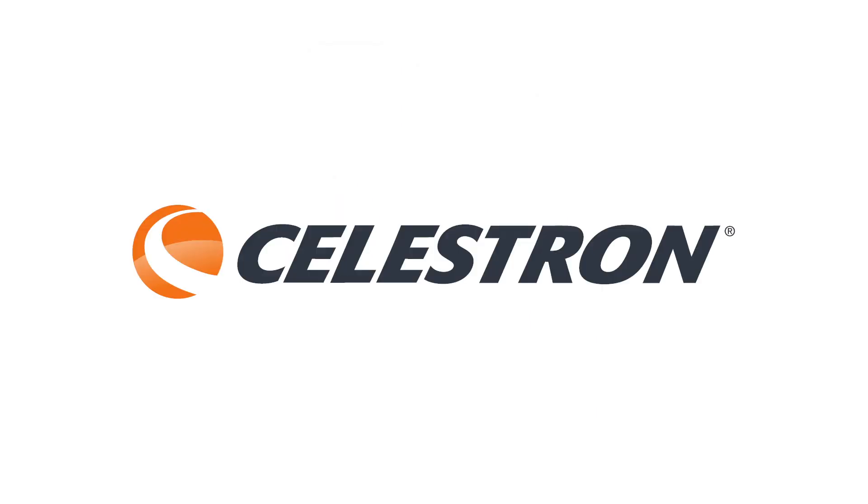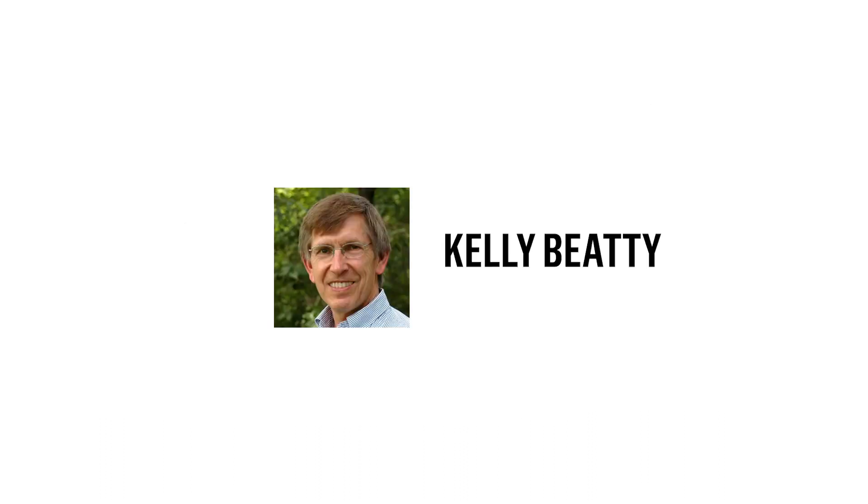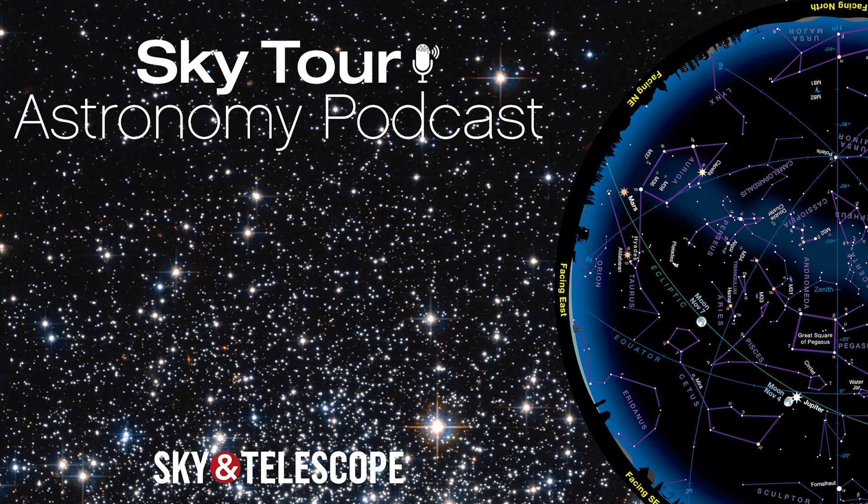And if you want to explore the solar system and universe more deeply, check out the full line of binoculars and telescopes available at celestron.com. Sky Tour is a production of Sky and Telescope, a division of the American Astronomical Society, and is produced by me, Kelly Beattie. Next month, we'll officially welcome the red planet Mars to the evening sky. Until then, I wish you clear skies.